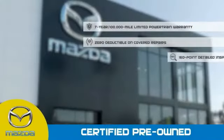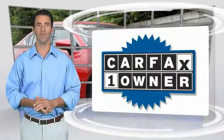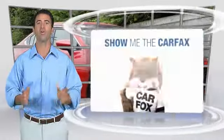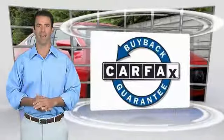Stop into your local Mazda dealer today and ask about Mazda's fantastic certified pre-owned program. This is a one-owner vehicle with the Carfax Vehicle History Report. Be sure to find a complimentary copy of this report online or contact the dealership. This vehicle qualifies for the Carfax Buyback Guarantee.